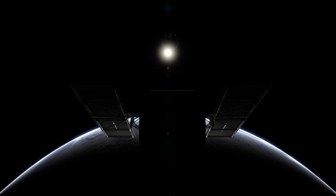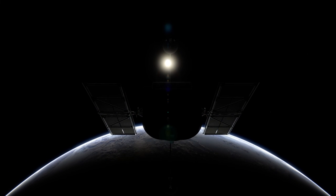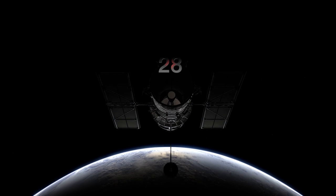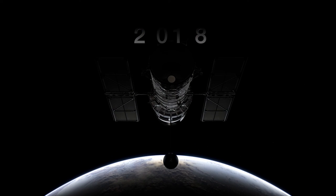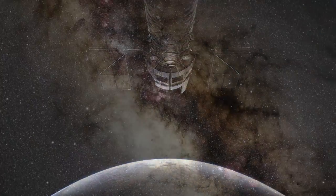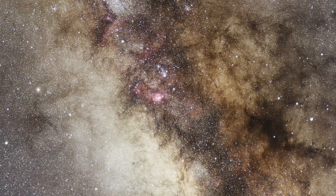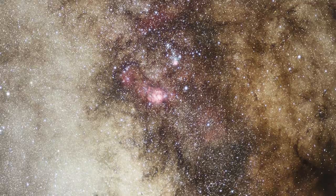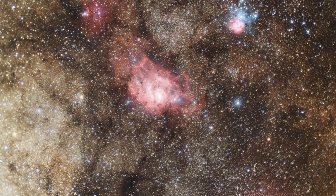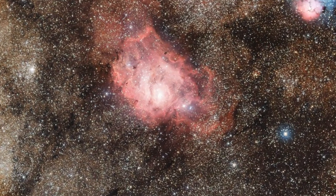It is Hubble's 28th birthday, and like in previous years, the telescope is celebrating the anniversary of its launch with a breathtaking new image of the cosmos. This year's image takes us on a trip through the spectacular Lagoon Nebula, which is not as peaceful and idyllic as its name would suggest.